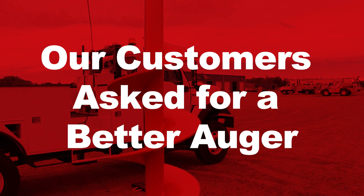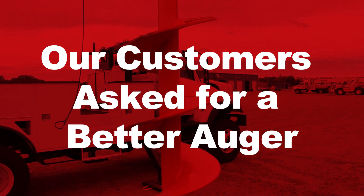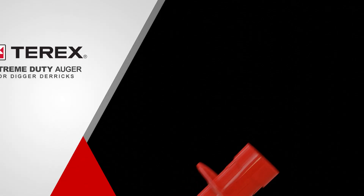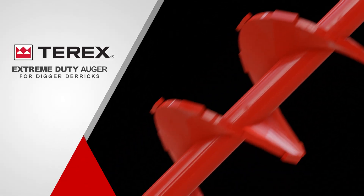Our customers asked for an auger that stands up to extreme conditions, and Terex Utilities delivered. Introducing the Terex Extreme Duty Auger for Digger Derricks.